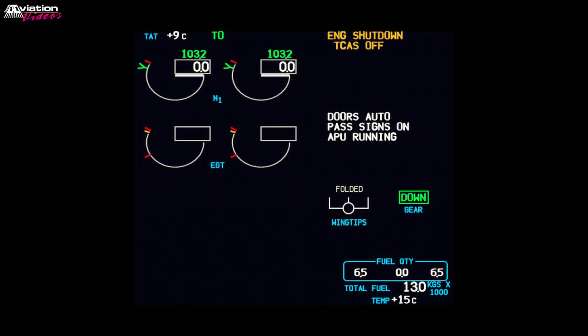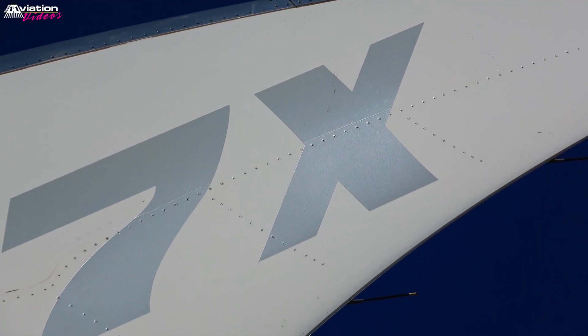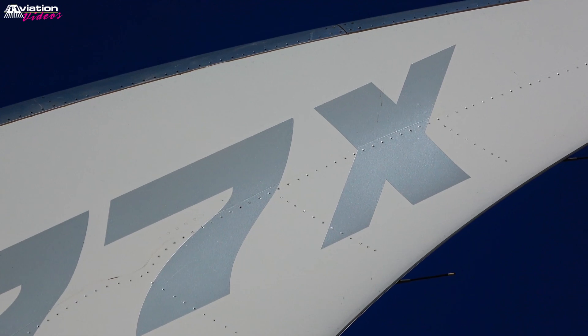The folding wingtip status is shown on the primary engine's indications display unit, next to the landing gear position indication. The 777X is the biggest aircraft ever built with folding wings.